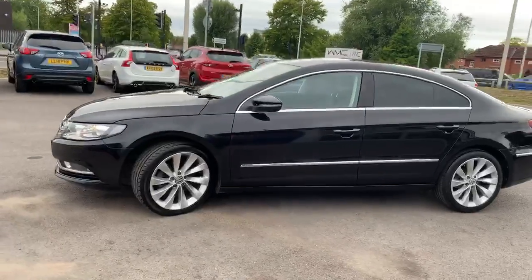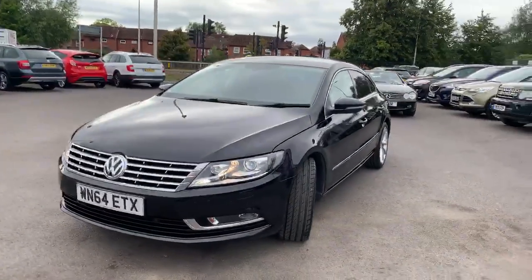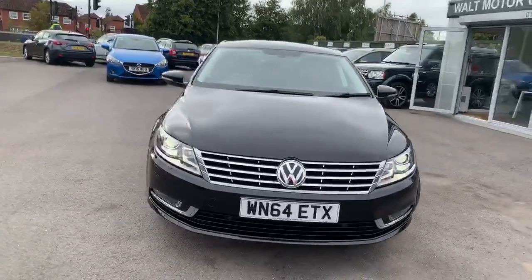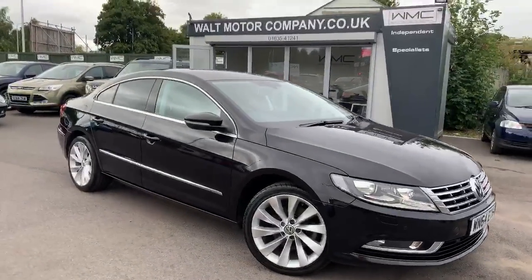2-litre TDI technology with the DSG auto gearbox. The car has the sat nav and the xenons, a few other bits as well, but it's just exceptionally clean. Drives absolutely perfectly. If you're after one of these, I'd defy you to find a cleaner one.